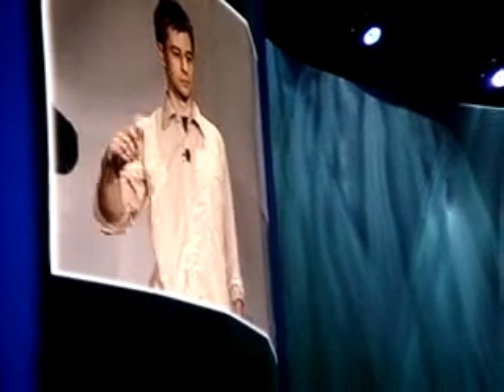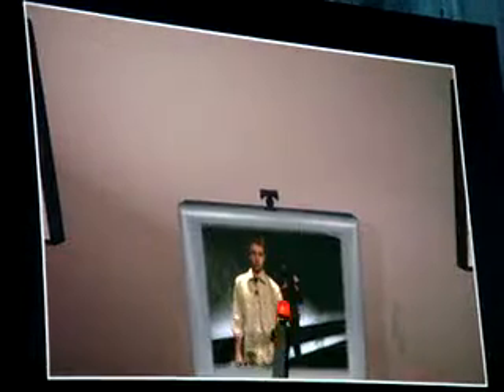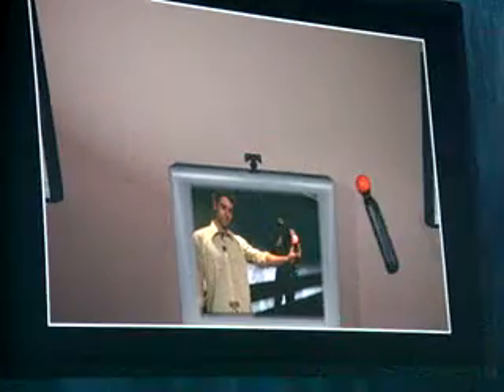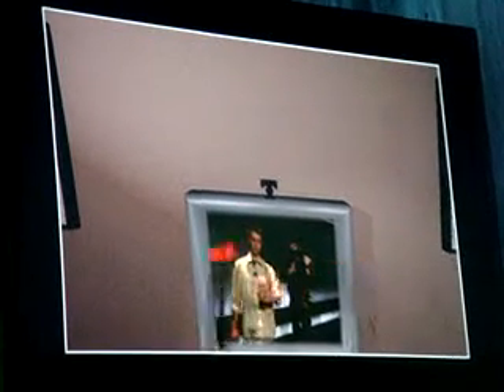You can see when Anton moves the controller here, the controller moves one-to-one just as he moves. In order to let you see this better, Anton, if you can turn on the video — there's colors in there — we're putting the PlayStation Eye video on this virtual TV. So you can see if Anton moves, it moves exactly as he moves. This is true one-to-one tracking.